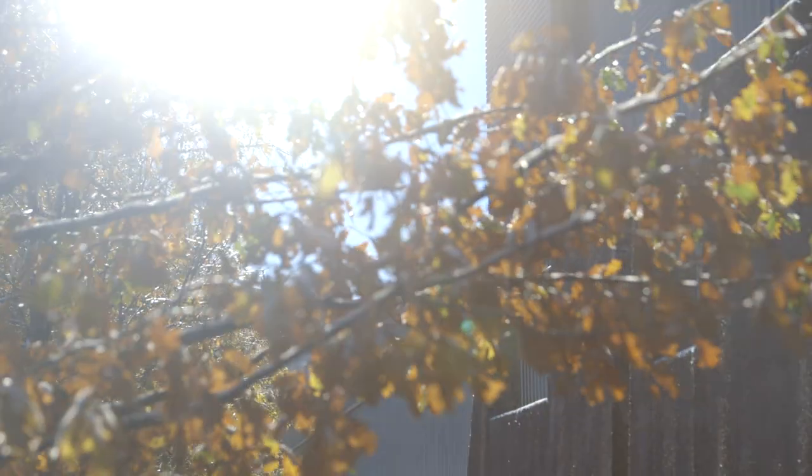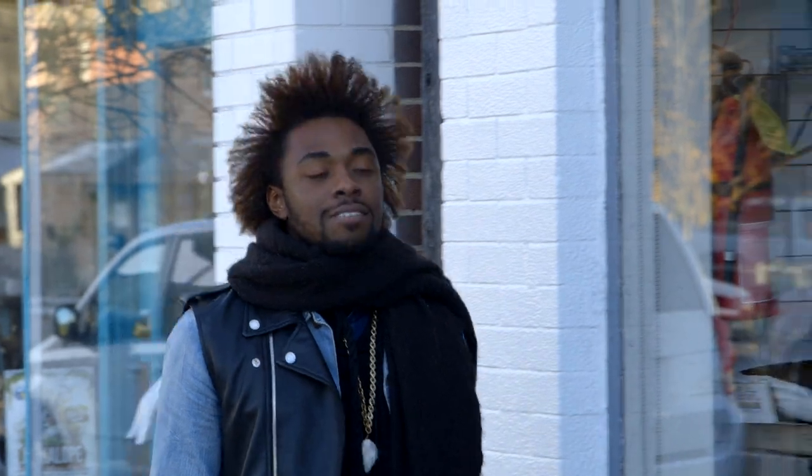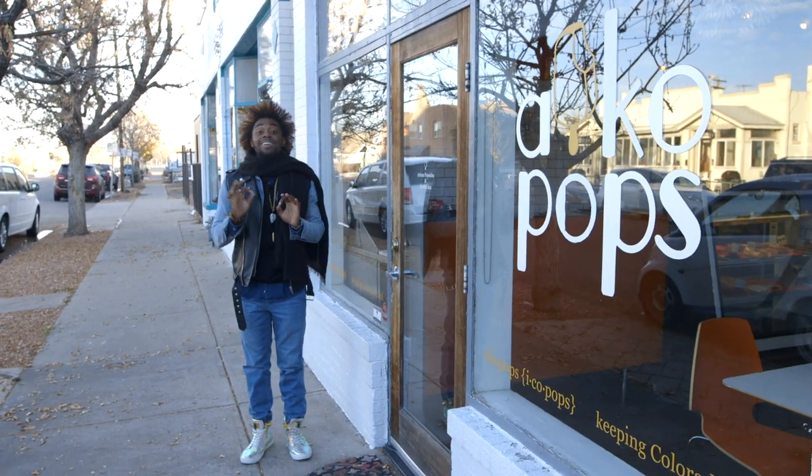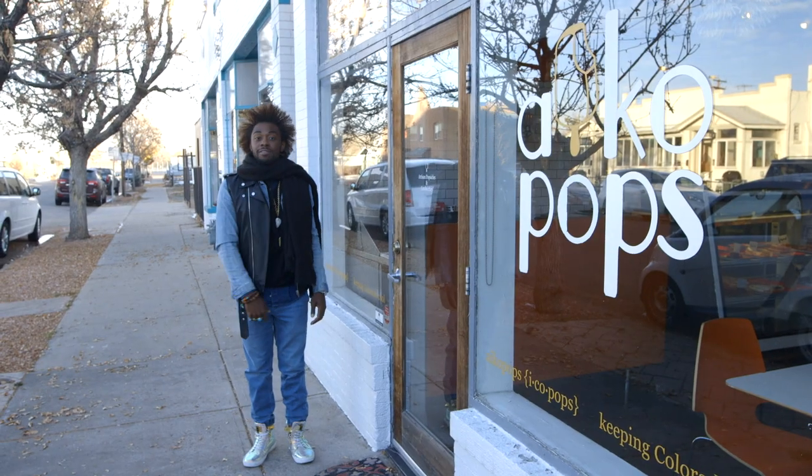It's cold out here in Denver, but it's never too cold for a popsicle. I'm at a Denver staple to see if that creamy avocado flavor can make its way into a delicious frozen treat. Let's go inside.